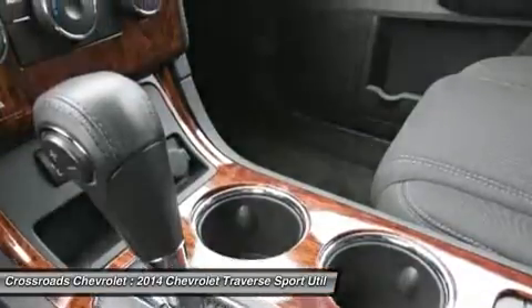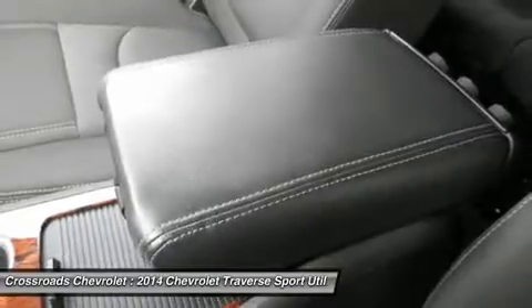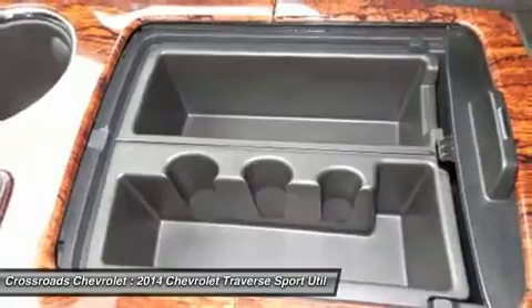Driver vanity mirror, passenger vanity mirror, driver illuminated vanity mirror, passenger illuminated visor mirror, front reading lamps, rear reading lamps.